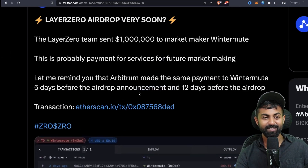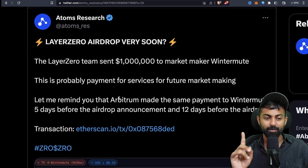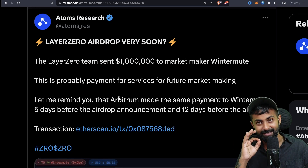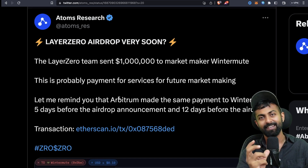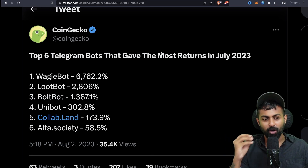A super interesting news from LayerZero: a LayerZero airdrop is coming very soon. The LayerZero team sent one million to market maker Wintermute — probably payment for future market-making services. Arbitrum also made a payment to Wintermute five days before their airdrop announcement and twelve days before the actual airdrop. So if you have time and want to work on LayerZero in the next few days, get an opportunity to apply for LayerZero products.